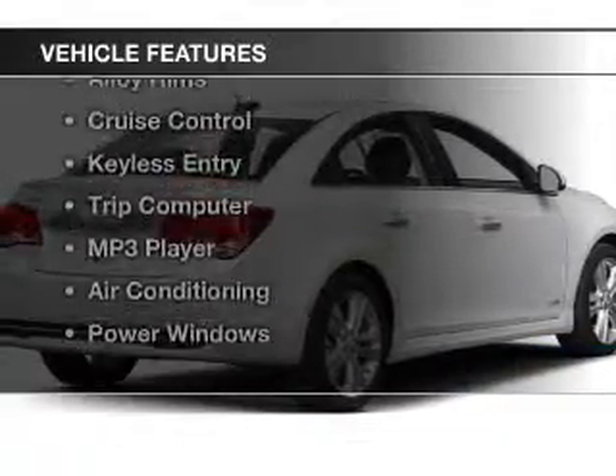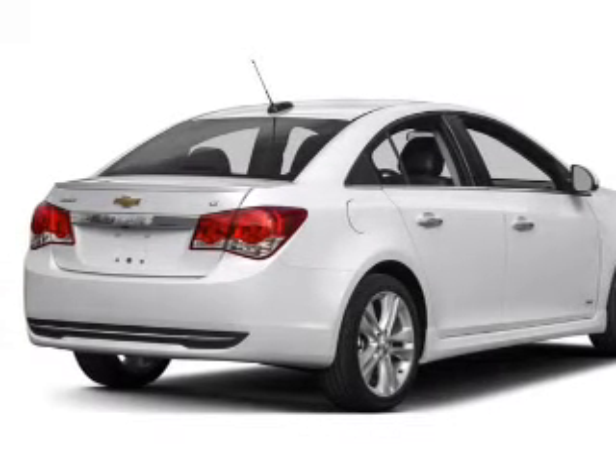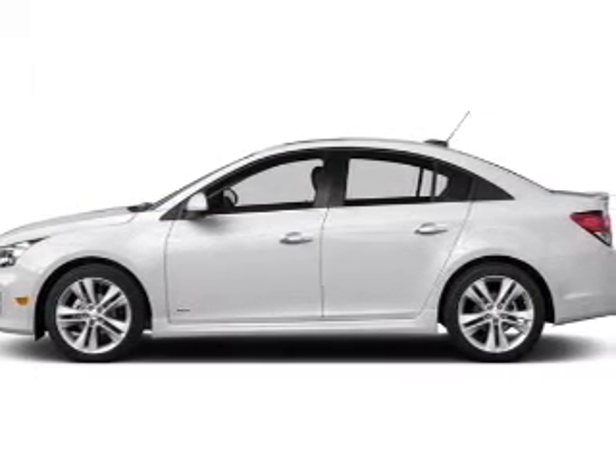The features include Bluetooth connectivity, a satellite radio, steering wheel controls, alloy rims, cruise control, keyless entry, a trip computer, an MP3 player, air conditioning, and power windows.